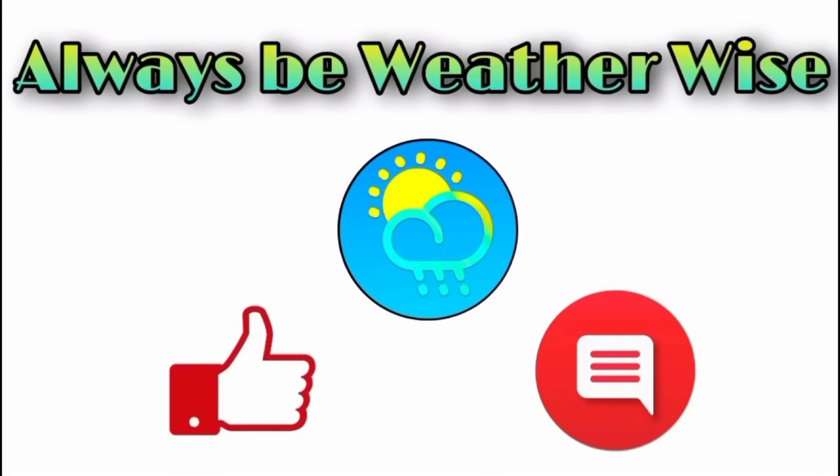That is it for right now — I hope you found this update to be very informative. If you have any questions, feel free to leave them in the comments and I'll respond when I get the chance. Remember to always be weather wise.